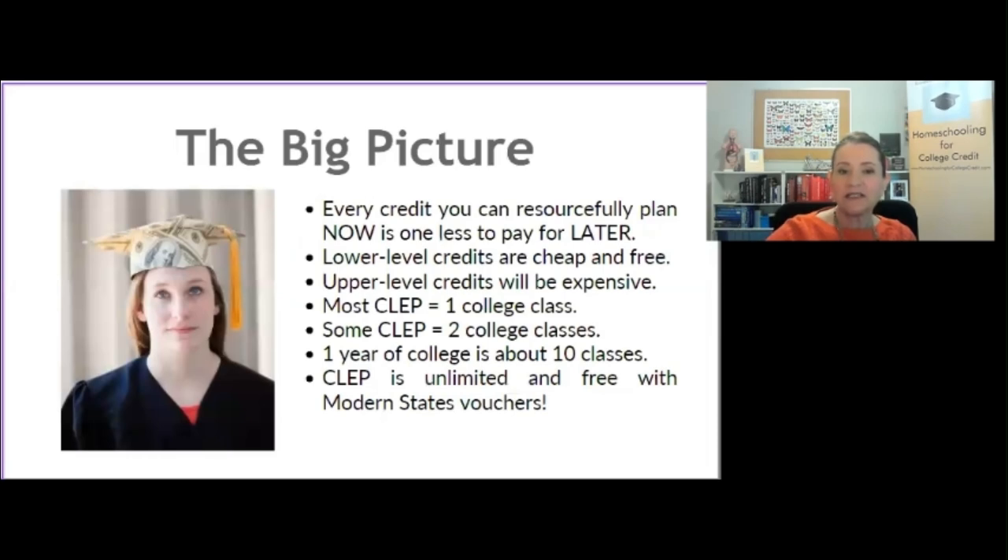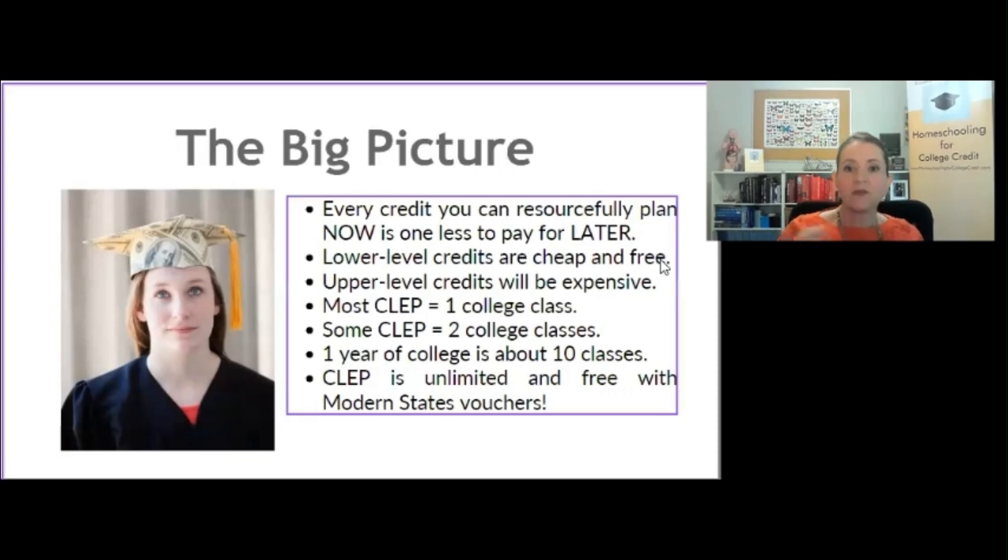Every credit they earn resourcefully now is one less you're going to have to pay for later. I use the term 'resourcefully planned' all the time — it's an intentionality of the parent really making sure that what they're doing is going to pay off later. It's okay for the first few credits to be an easy win, but as they start to accumulate credits you want to be intentional and resourceful, making sure what you're doing will actually pay off. It will pay off — in cutting time and cutting money.